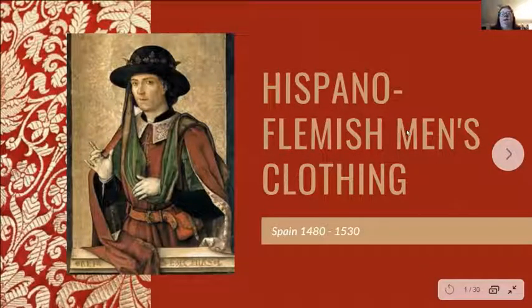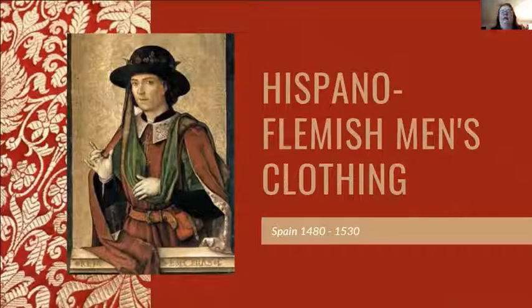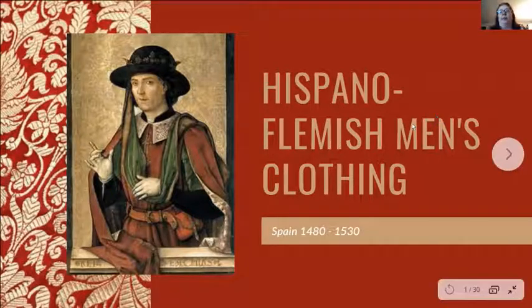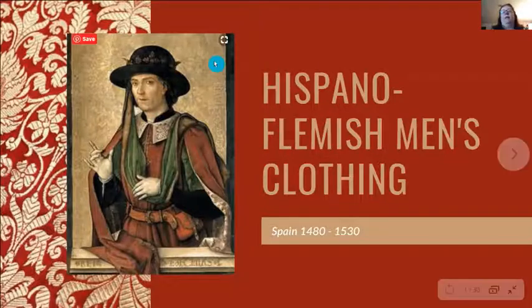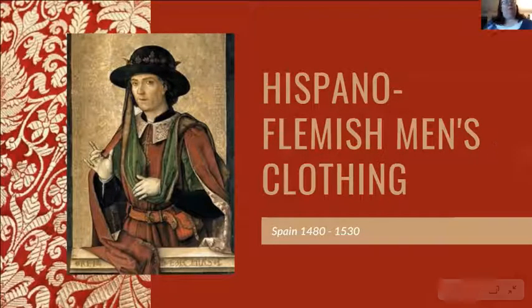This is an overview of men's clothing from 1480 to 1530, the time period frequently referred to as Hispano-Flemish. That is more of an art history term than a cultural or historical one. It describes a period when Spain colonized the Lowlands — the Netherlands and Flanders — and there was significant cultural and artistic flow between the two countries, explaining similarities between Spanish and Flemish clothing of the same period.